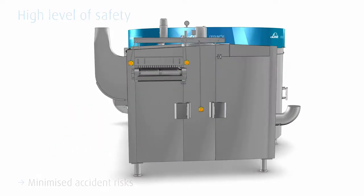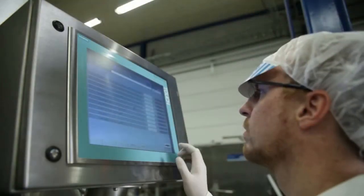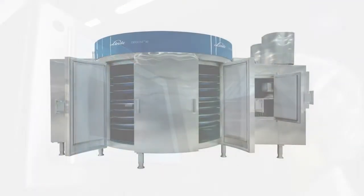To facilitate the operation, a touchscreen HMI displays the actual recipe. Moreover, all relevant data are stored so that the operational parameters of all product types can be recalled easily.